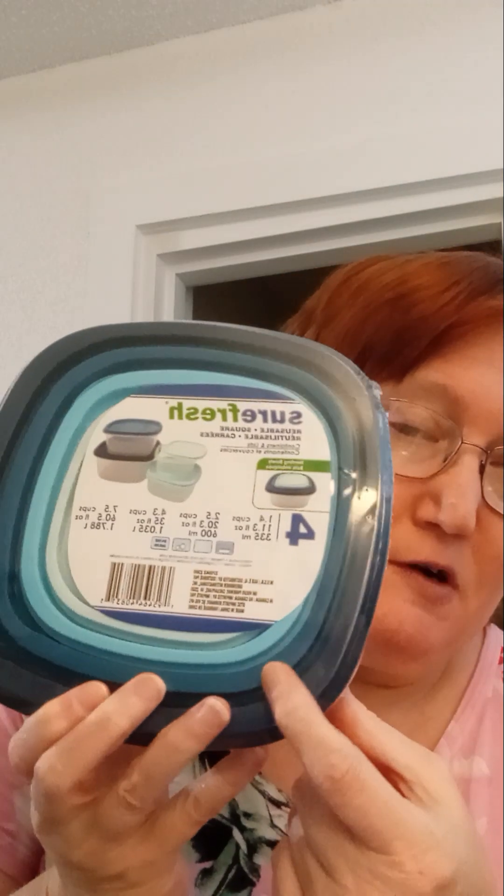Good morning, YouTube. How are you doing this morning? Well, I have already been out and about — went to the Dollar Tree. I wanted to show y'all these good deals on these bowls at the Dollar Tree. You get four bowls for $1.25.